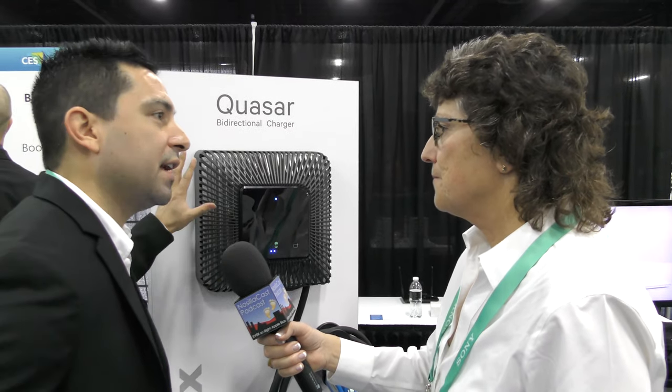The company is Wallbox and you can find them at wallbox.com. In the US, the Pulsar Plus is launching around mid-year and the Quasar toward the end of the year. Both products are currently available in Europe.